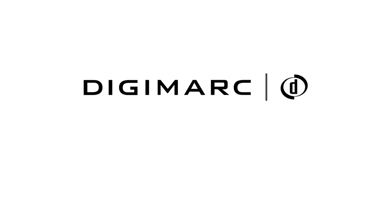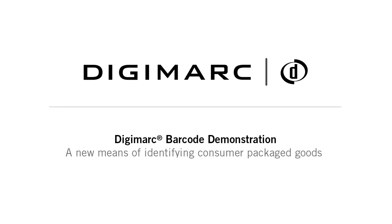This is a demonstration of the Digimark barcode, a new means of identifying consumer packaged goods that's faster, more reliable, more secure, and more versatile than conventional UPC barcodes.